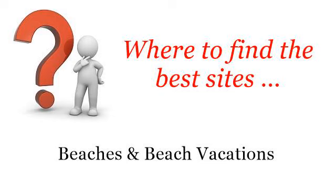Where to find the best sites, beaches and beach vacations. Howdy! The best internet resources about how to catch scallops on Holden Beach — these selected resources on the web might help you.